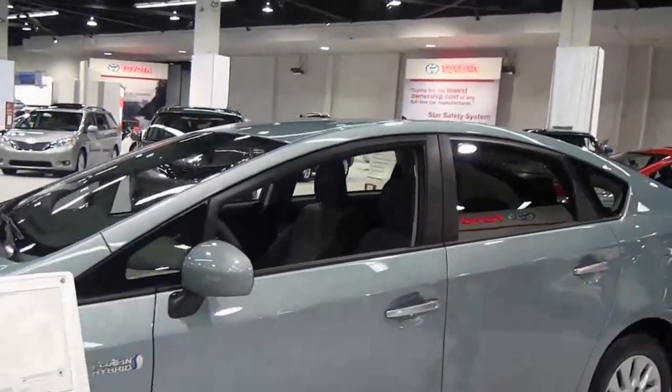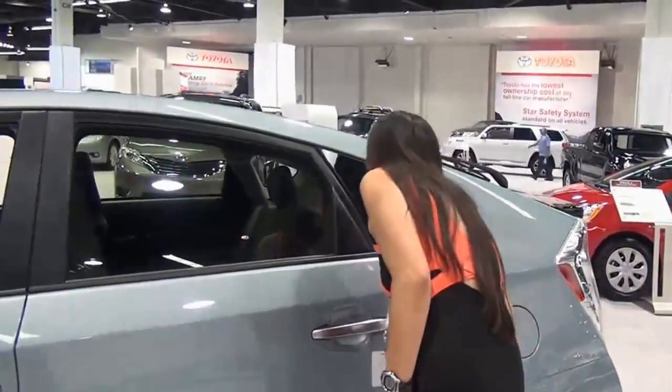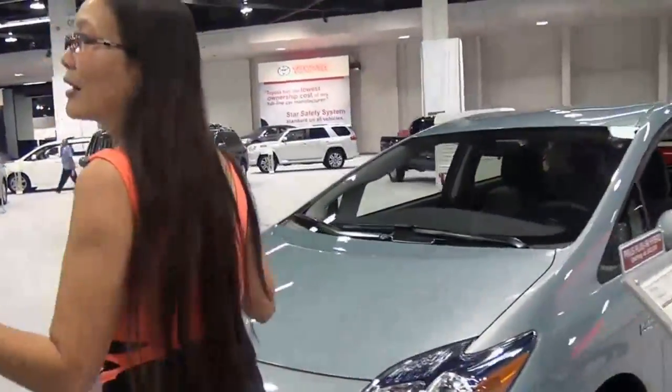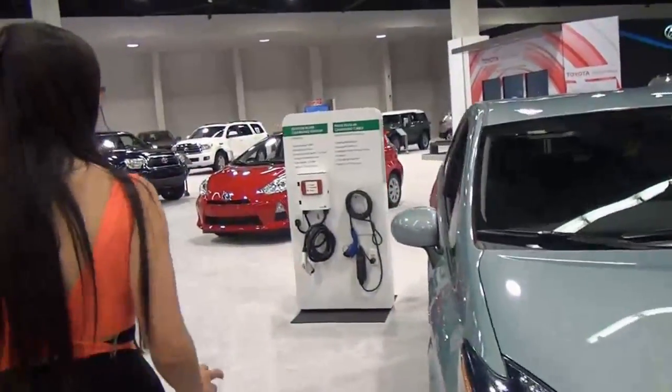Look at this — I think they're getting larger. I don't remember the Priuses actually having this much space. If you can't take a look around over here, you will not believe what you see. This is the Anaheim Convention Center for the Orange County Auto Show.